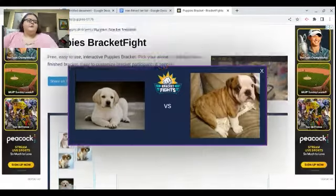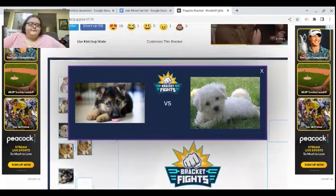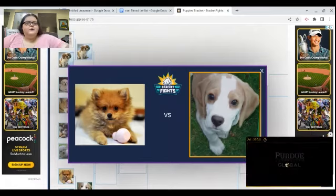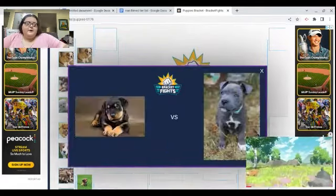Probably this one on the right — the German Shepherd. Oh, this one on the right is so cute — the Dachshund.